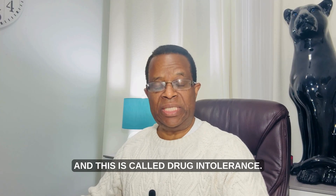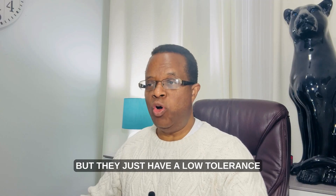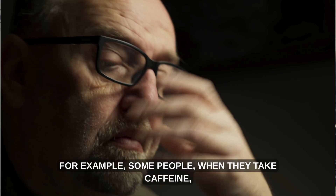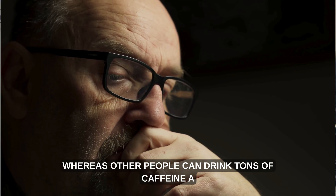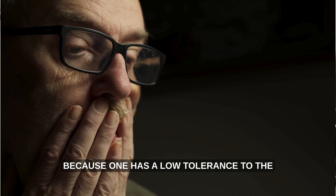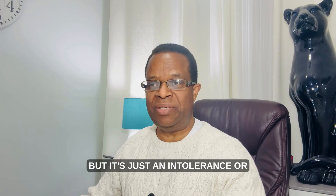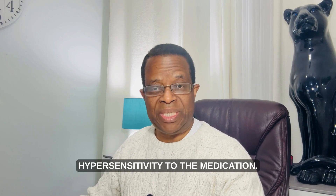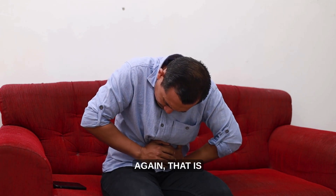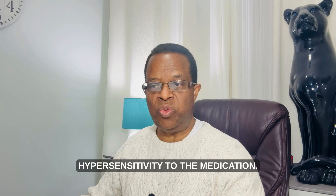Drug intolerance means some people react strongly to a small dose of a certain medication — they are not having an allergic reaction, but they have a low tolerance to the normal effects of that medication. For example, some people feel very jittery after taking caffeine, while others can drink large amounts and never feel jittery. That is not an allergic reaction but an intolerance. Similarly, stomach cramps from codeine can be an intolerance rather than an allergy.